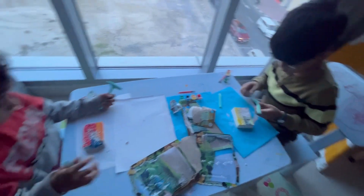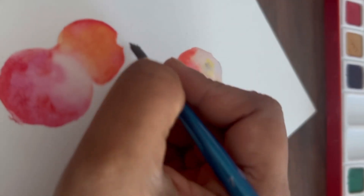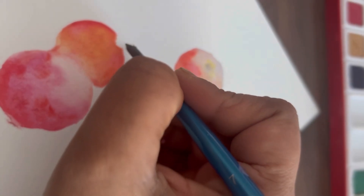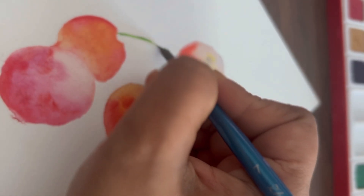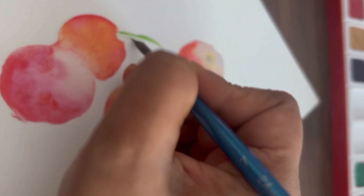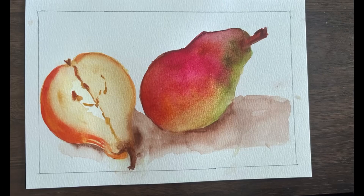Let's take a minute and take a look at it. Do you like this? This is the end of the day. I will take a few watercolors. There are two different watercolors. See you in the next video. Bye bye.